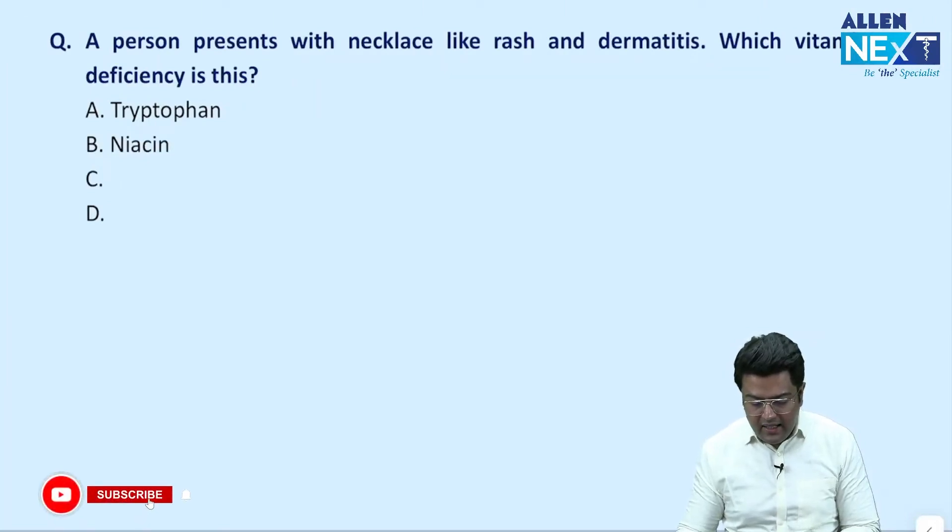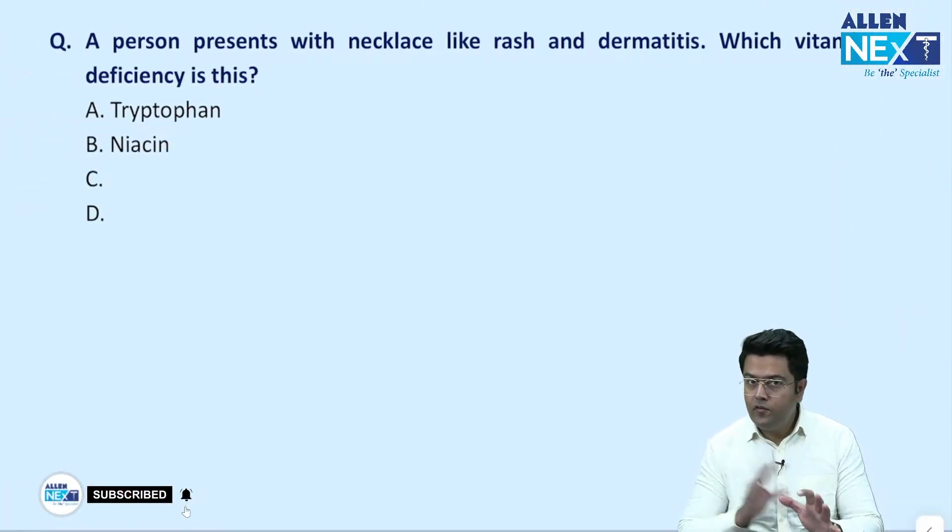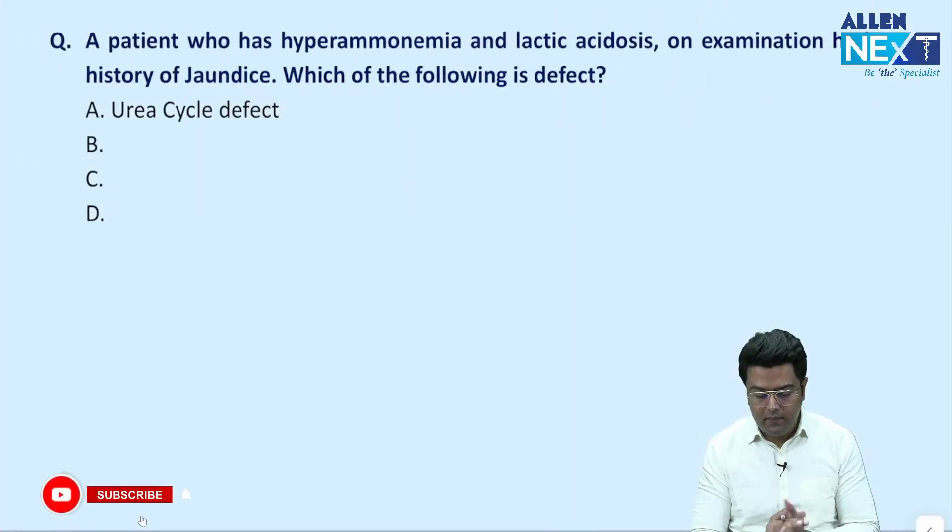A person presents with a necklace-like rash — we have already discussed this question. If it was a single question, then the answer is again tryptophan.